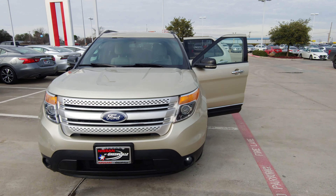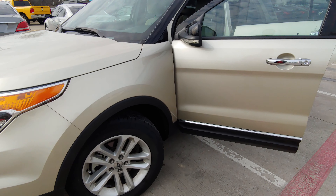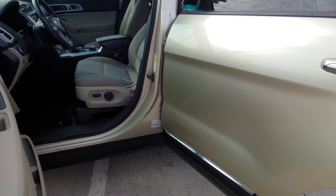Hey, it's Austin over here at Nissan at Greenville. This is that Ford Explorer that you were interested in. It does still have pretty good tread on the tires, so you're going to be fine for quite a while.